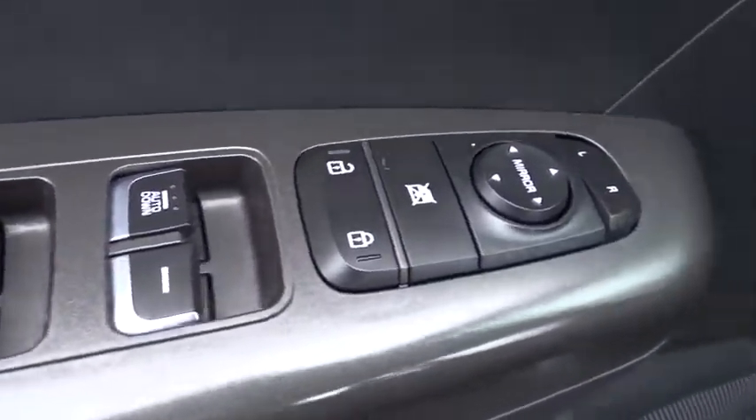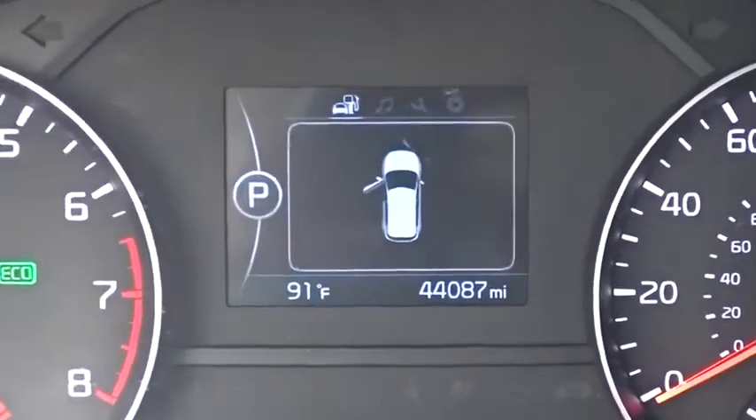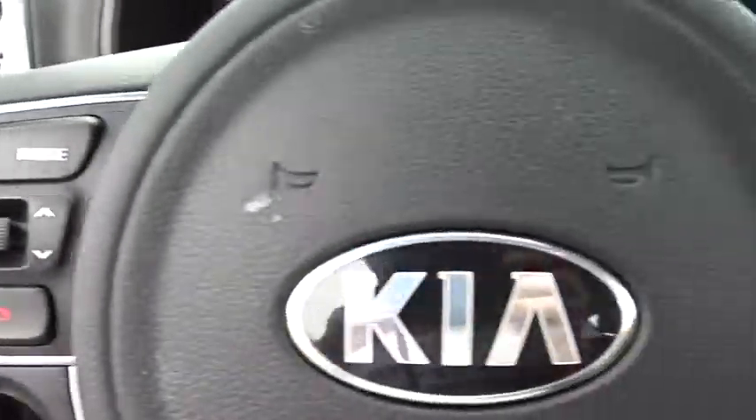CD player, power windows, trip computer, rear window defroster, heated front seats, remote keyless entry, tachometer, brake assist, overhead console, panic alarm, rear window wiper, cloth seat trim.